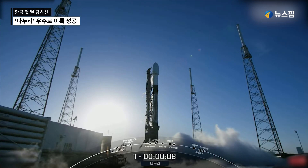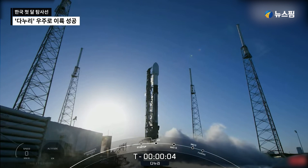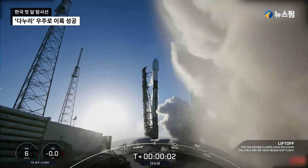Ten. Nine. Eight. Seven. Six. Five. Four. Three. Two. One. Zero. Ignition. And liftoff.